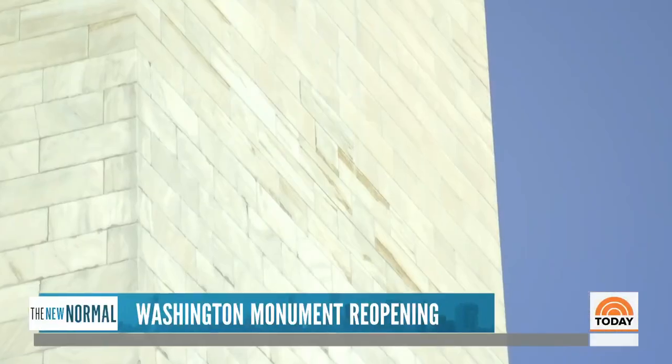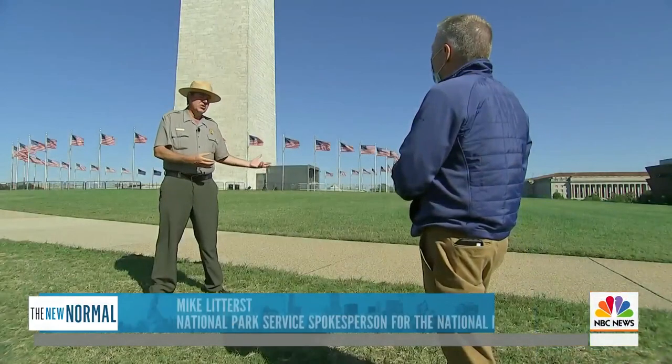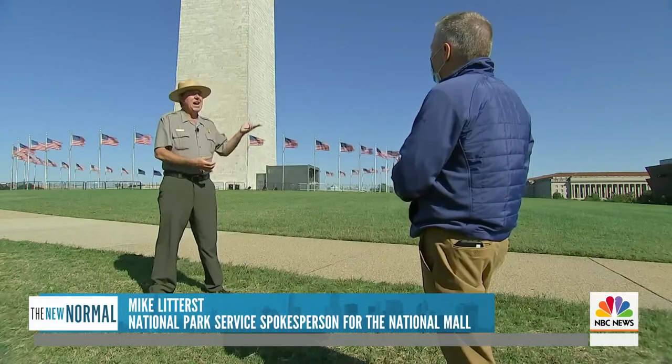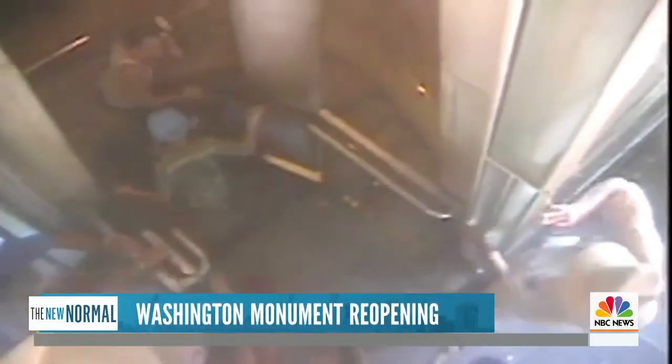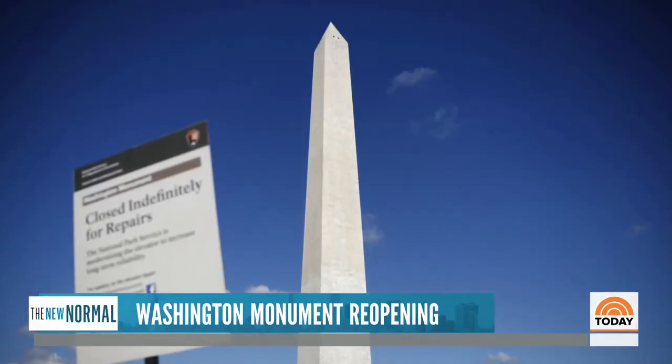How bad was the damage from the earthquake? There is no give, there is no sway in stone. So those earthquake tremors, as they went higher up the monument, just got magnified by the stone, and there was significant vibration, significant damage.